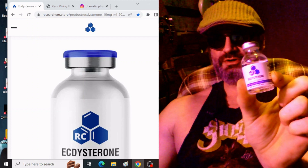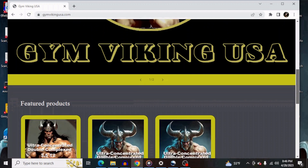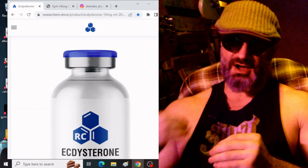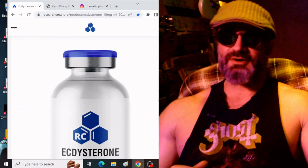I finally ordered researchchem.store's injectable ecdysterone. What I have found with ecdysterones in general is if you have a high enough effective dose, you're going to have some telltale signs that it's working.